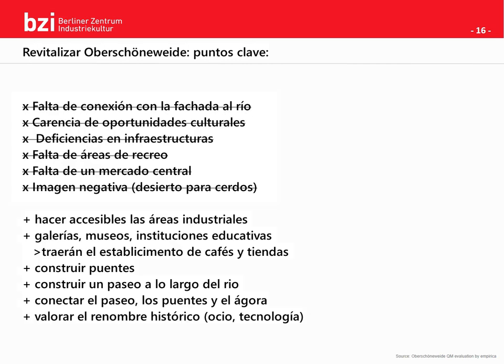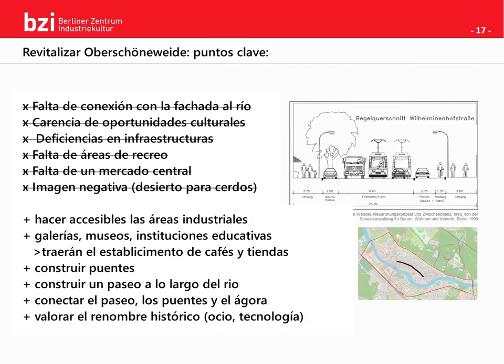Here are the solutions, presented in simplified form. One: make industry areas accessible to residents. Two: get galleries, museums and educational institutes in the area — this in turn will lead to a settling of cafes and retail shops. Three: connect Oberschöneweide and Niederschöneweide by building bridges. Four: build a promenade along the waterfront. Five: connect the promenade, the bridges and the center marketplace. And six: reuse a historical reputation — either the recreational reputation mentioned earlier, or the reputation as being a technology hub.